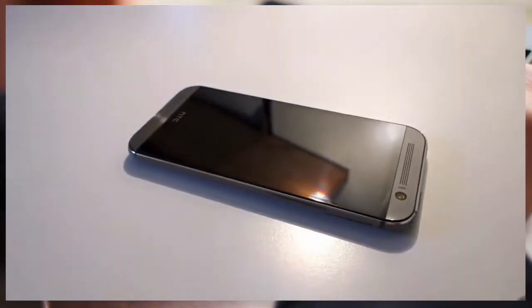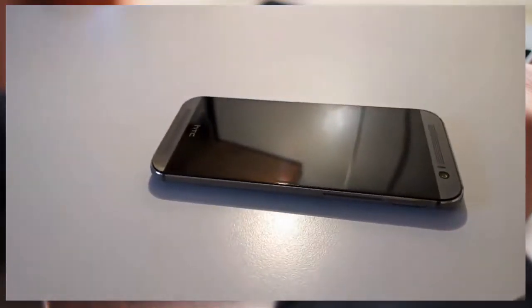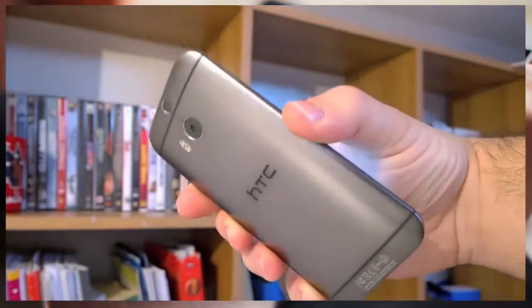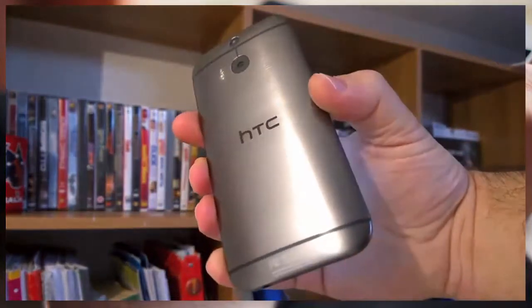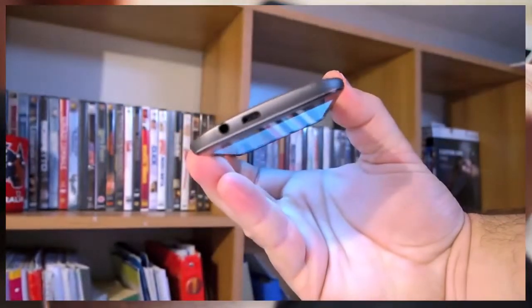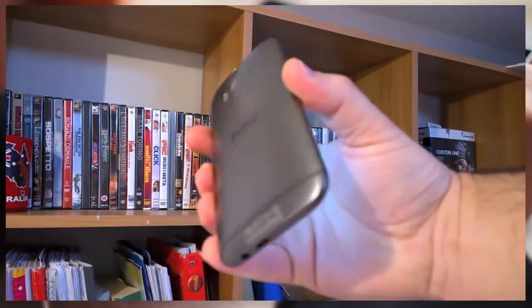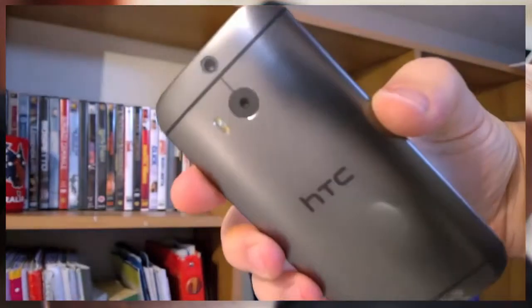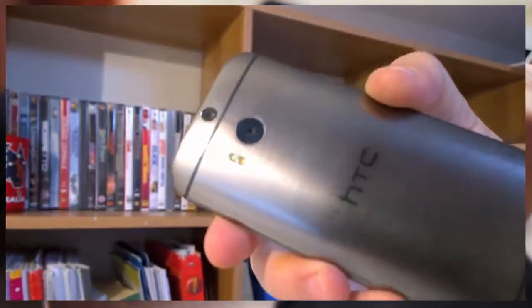The HTC One M8 is a beauty. Double camera apart — you love it or you hate it — it is the best looking phone out there. To fully appreciate the aluminum almost unibody, like 90% aluminum, and to feel the precision of the round edges, you have to hold it in your hand. We have to give credit to HTC: on the build quality side, they managed to improve the perfection.